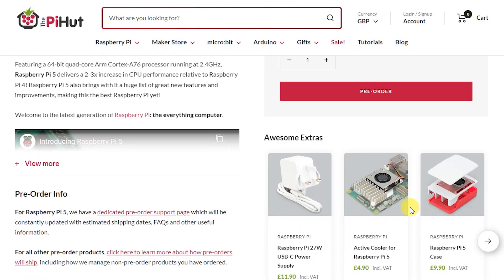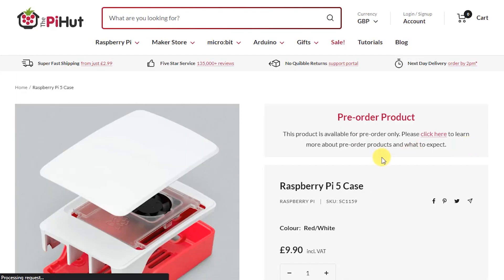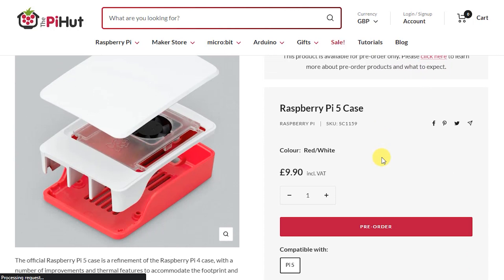On top of the board price, you're going to need a new power supply. The Raspberry Pi 5 can draw up to five amps, so your best bet is to get one of the new 27 watt USB-C power bricks, which will come in at around £12 or $12. With this increased current use the board is going to generate more heat, so they are recommending active cooling. The brand new Raspberry Pi 5 case actually has an inbuilt fan, so for about £10 you'll get both the case and the cooling system.